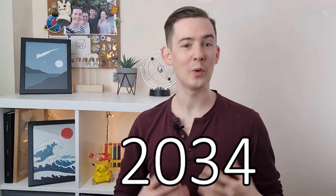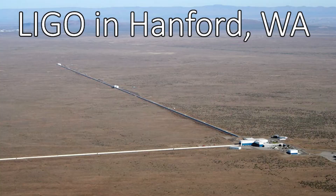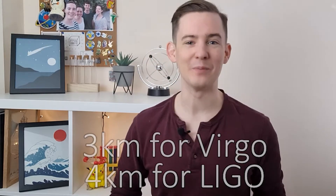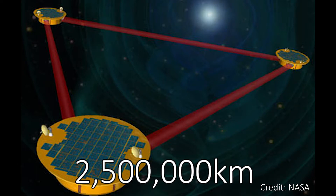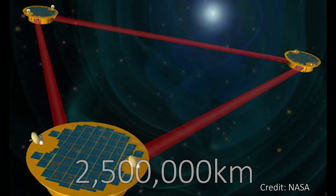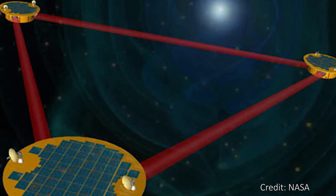LISA isn't scheduled to launch until about 2034, but when it does, its engineering and scientific aims are frankly incredible. While the current gravitational wave detectors on Earth are L-shaped designs where each arm is 3 or 4 kilometers long, LISA will be a bit different. It will be a triangular design, and the side length of each side of the triangle will be about 2.5 million kilometers long, which is quite the increase and one reason why LISA needs to go to space.